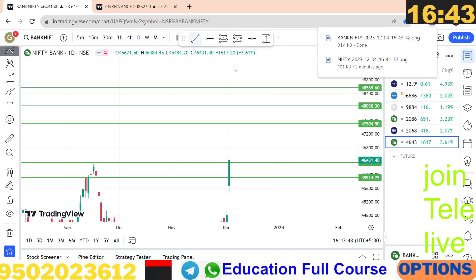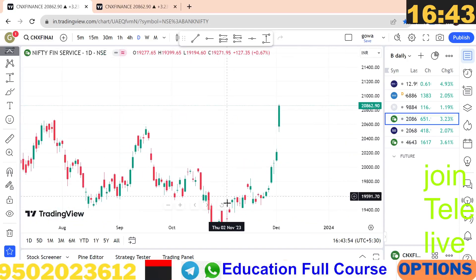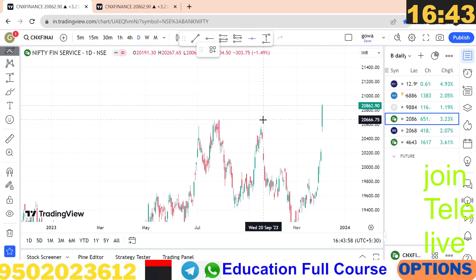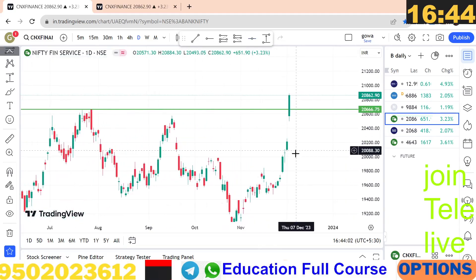This is the Finnifty. Finnifty is almost a high break. 100 points is a rally. The trend is a fewer uptrend.